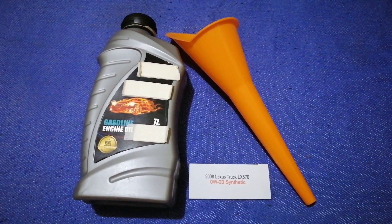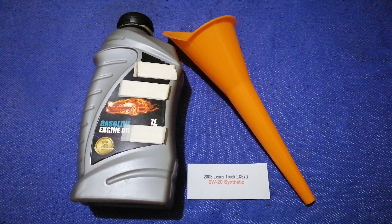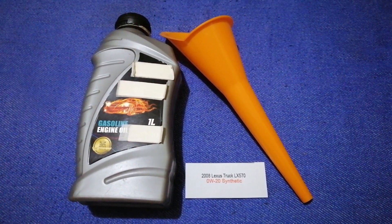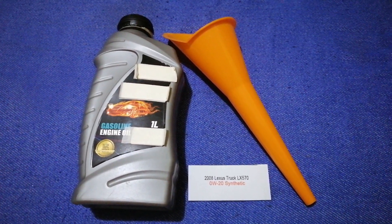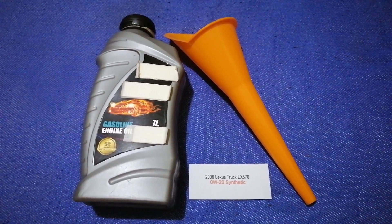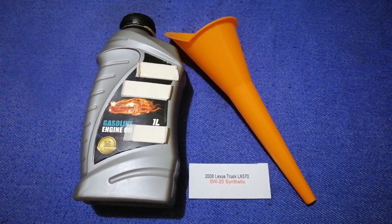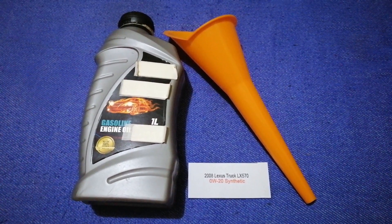So once again, the oil type for the 2008 Lexus LX 570 is 0W-20. If your 2008 Lexus LX 570 uses a different type of oil, make sure to leave a comment and let the rest of us know.